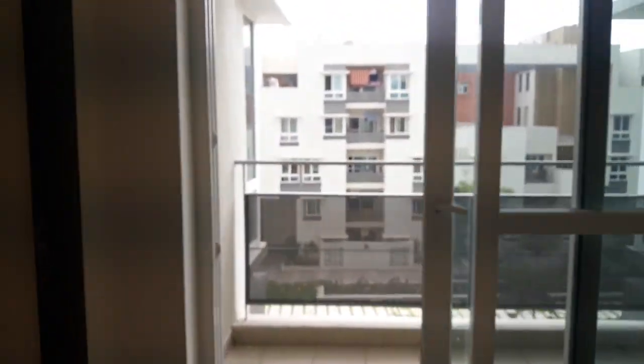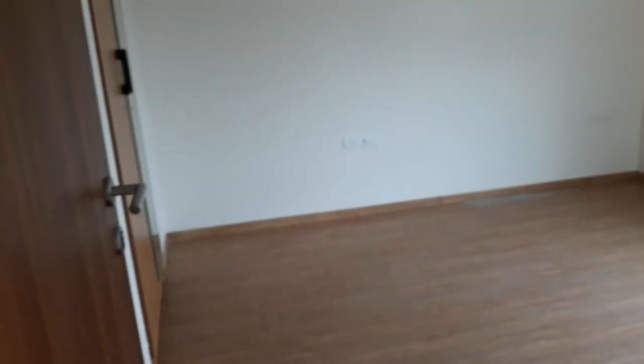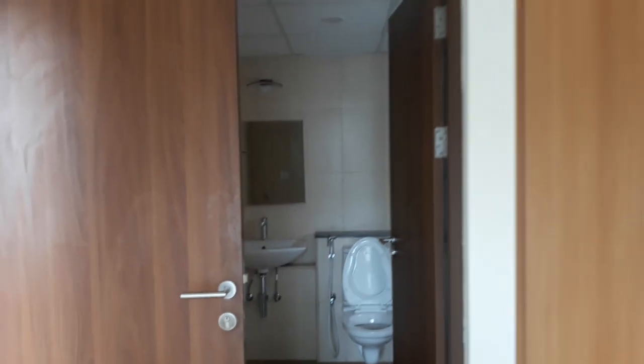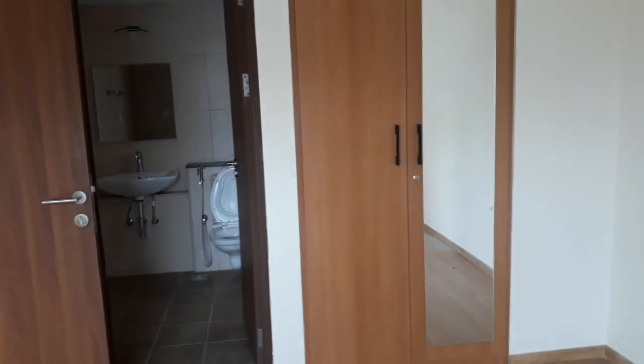This is your balcony, and this is the master bedroom. You have an attached washroom and a wardrobe here in the master bedroom.